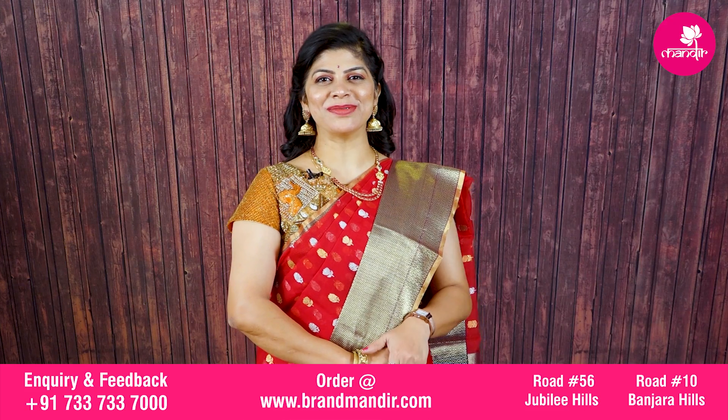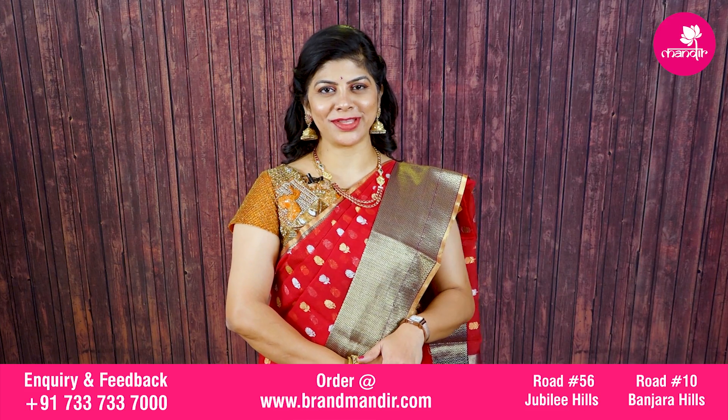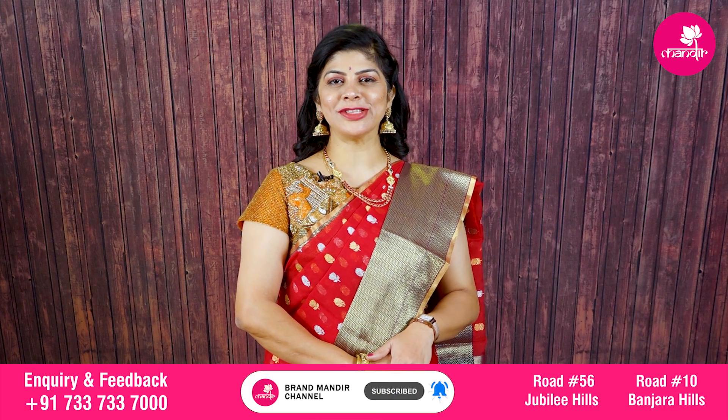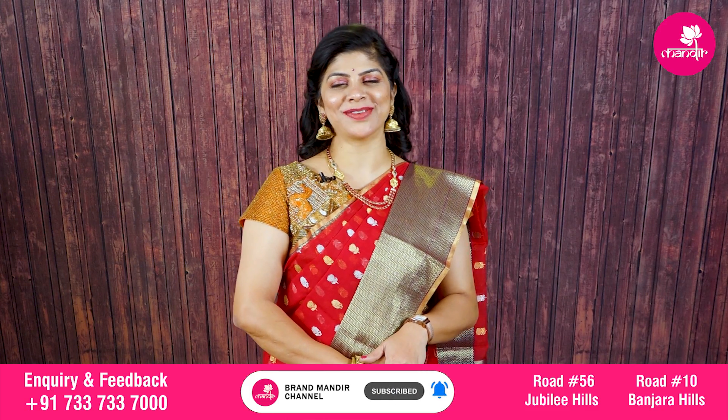Hi everyone, Andharki Namaste. Welcome to Brand Mandar YouTube channel. Hope you are doing fine and healthy. Today I am going to showcase beautiful chanderi sarees from our mandir. Let's start our show.